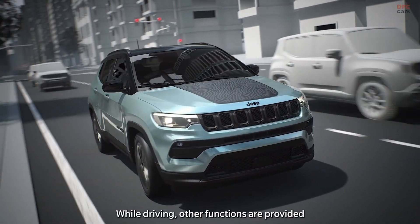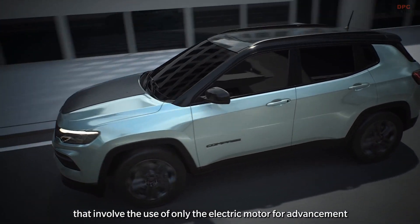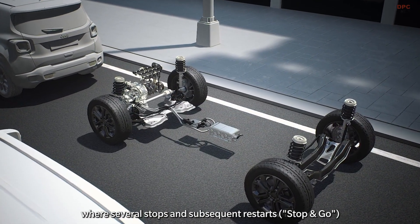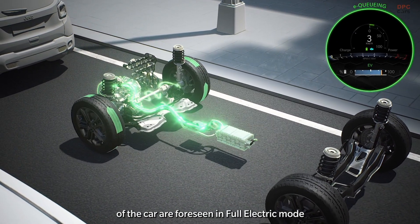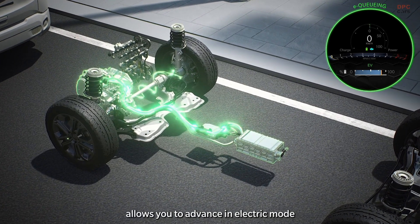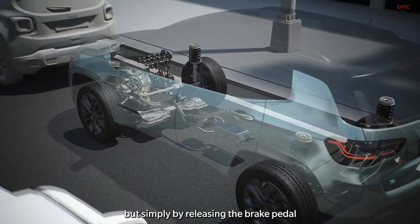While driving, other functions are provided that involve the use of only the electric motor for advancement, including e-queuing, which allows you to move in congested traffic where several stops and subsequent restarts — stop and go — are foreseen in full electric mode. The e-creeping function, with the petrol engine off, allows you to advance in electric mode without using the accelerator pedal, simply by releasing the brake pedal.